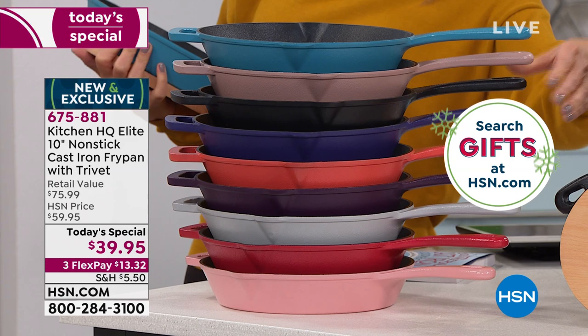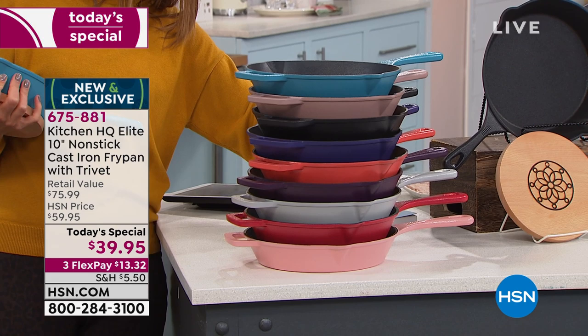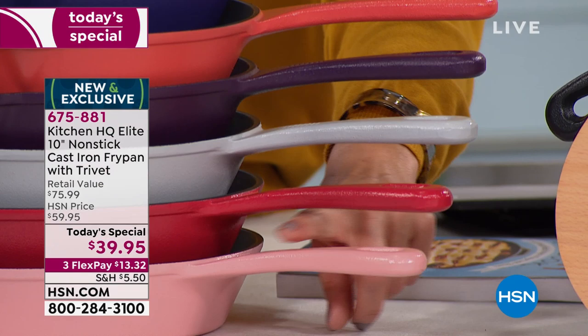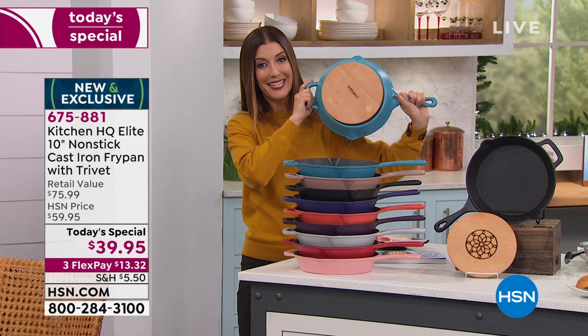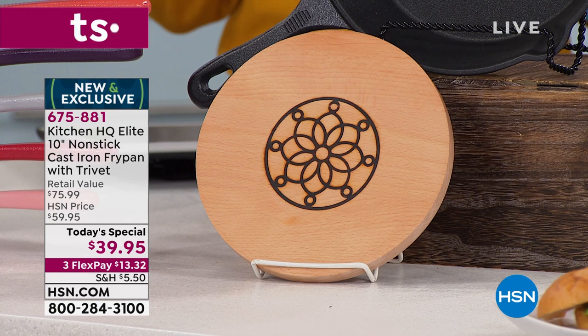Here's the teal, the taupe, black — a lot of you are picking up black — but have some fun today. Match your decor or match your mood. We've got that periwinkle blue, coral, plum, silver, red, and rose. This is our exclusive offer at HSN. If you were to buy the pan and the custom-made magnetic trivet separately, you'd be spending $76. Today only, jump right in — the price ends at midnight eastern. And if you love cast iron cooking, I've got a wonderful cookbook for you to consider as well.